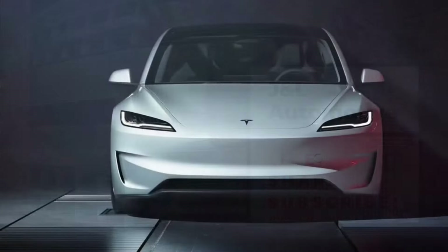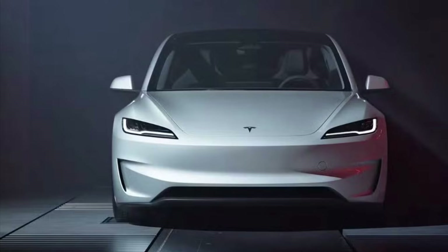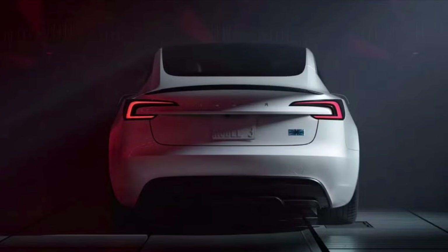The Refresh 2024 Model 3 has already been on sale for a little while, and you may have already seen one without notice. And that's because the Refresh, though good looking, doesn't stray too far from what made Tesla successful.